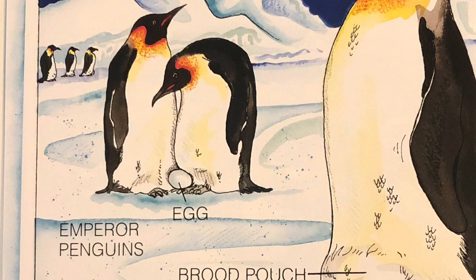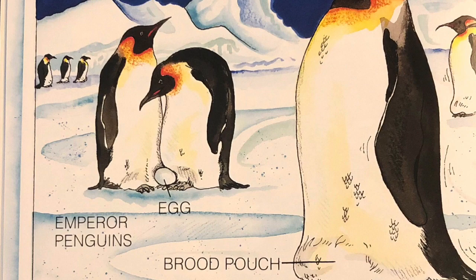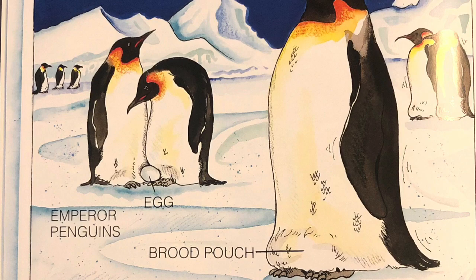The female quickly passes her egg over to the male. He carries the egg on top of his feet. The egg is kept warm by a flap on his belly called the brood pouch. He carefully waddles around short distances without dropping the egg.